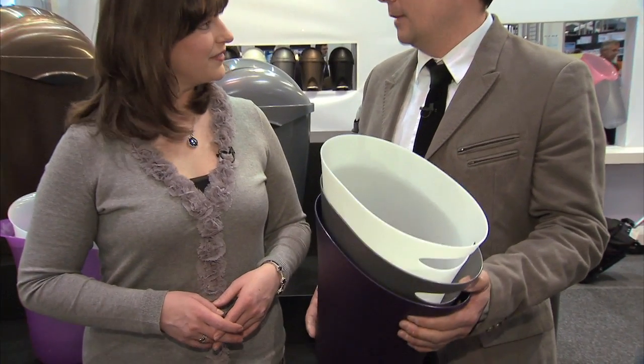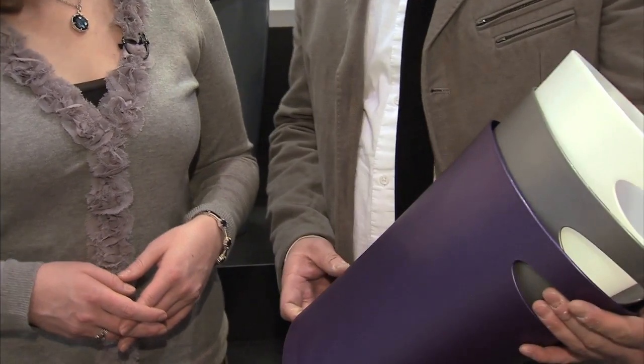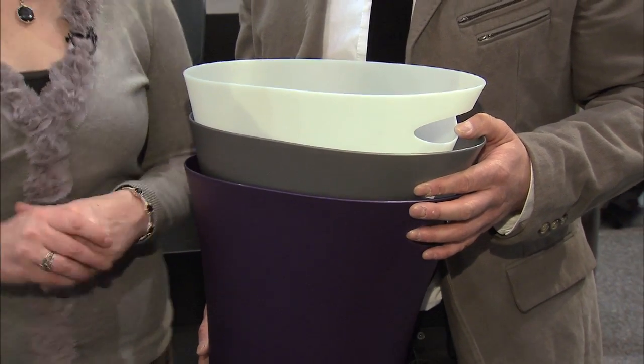This is our skinny can. It's slim and very space-saving. It has a handle in the back so you can pick it up — it's convenient. It comes in a bunch of different colors. And this one costs $5.99, and it's coming very, very soon to Container Store.